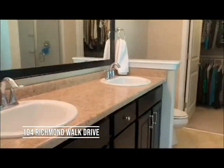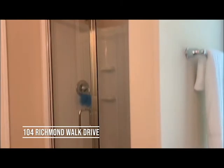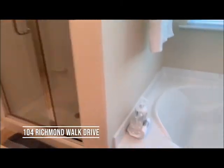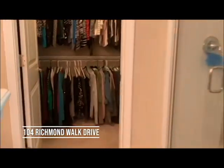Double sinks in the master, separate shower and tub, and another walk-in closet.